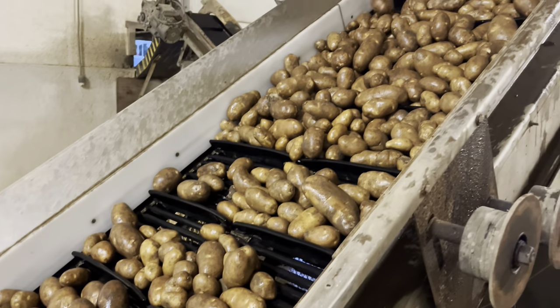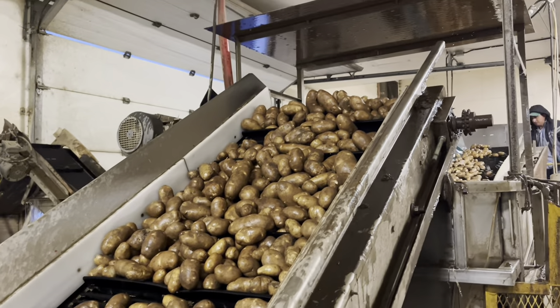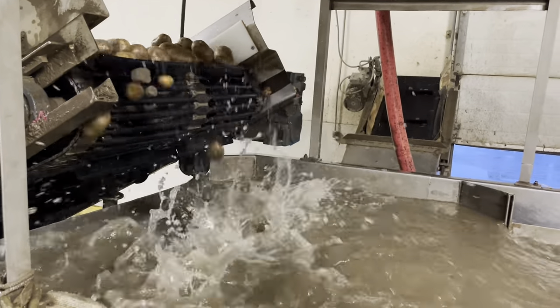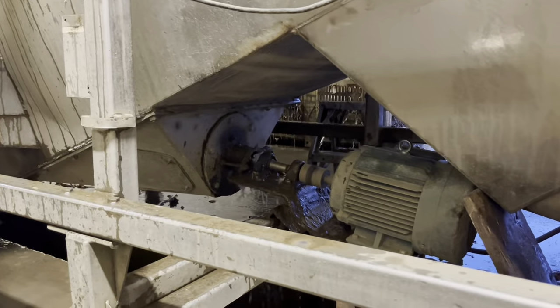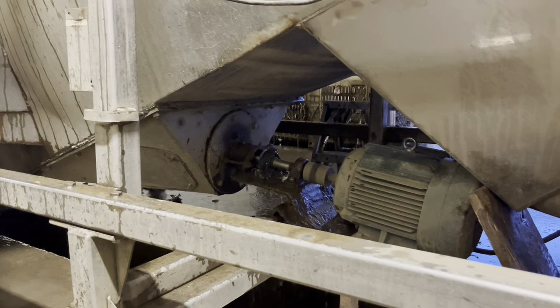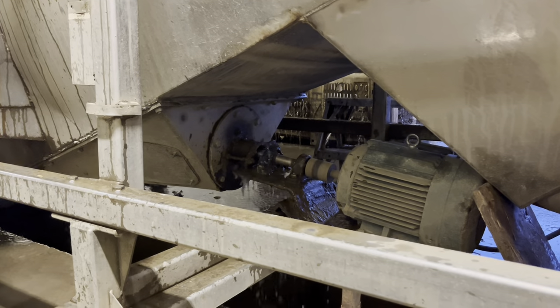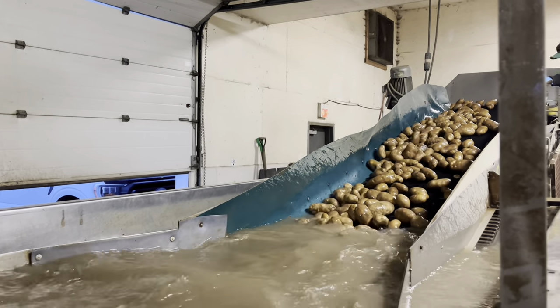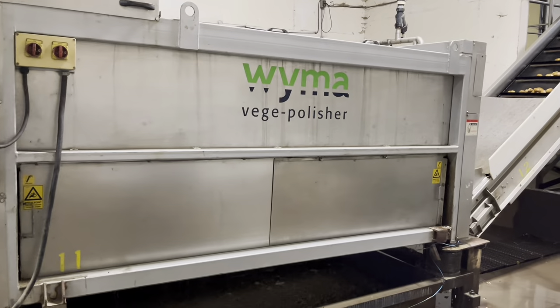After the first rinse, they go up this conveyor belt here. You will see some rocks and dirt in it, but not anymore because this is called the destoner. Basically, the stones and the rocks sink, and thanks to this propeller here — which is a homemade propeller, we are quite proud of it — the potatoes float to the top and go on this conveyor belt into our veg polisher.